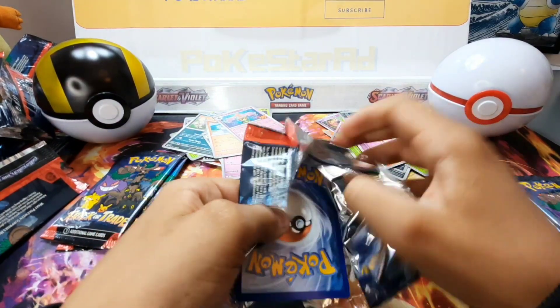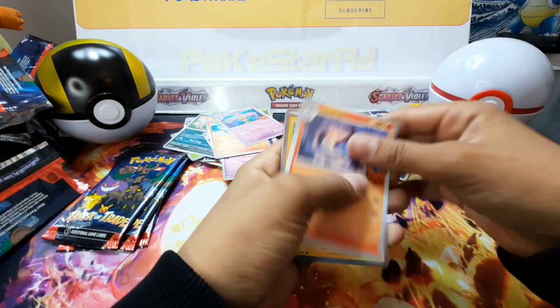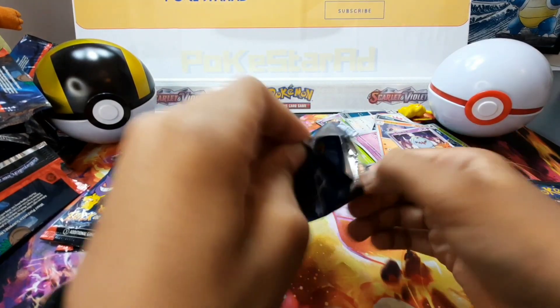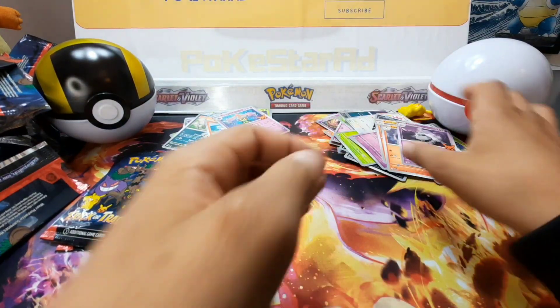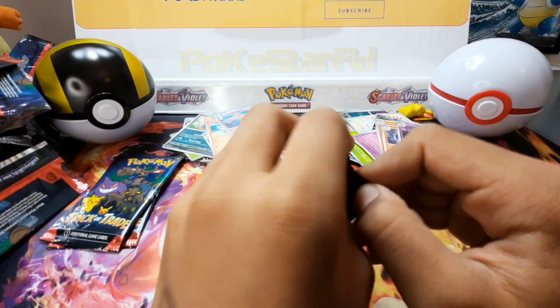Great idea from Pokemon — we should definitely do more. There's a new set out next week. We'll be opening that, but we're really going to save ourselves for the set coming out after that — that's the one we'll kind of go for.